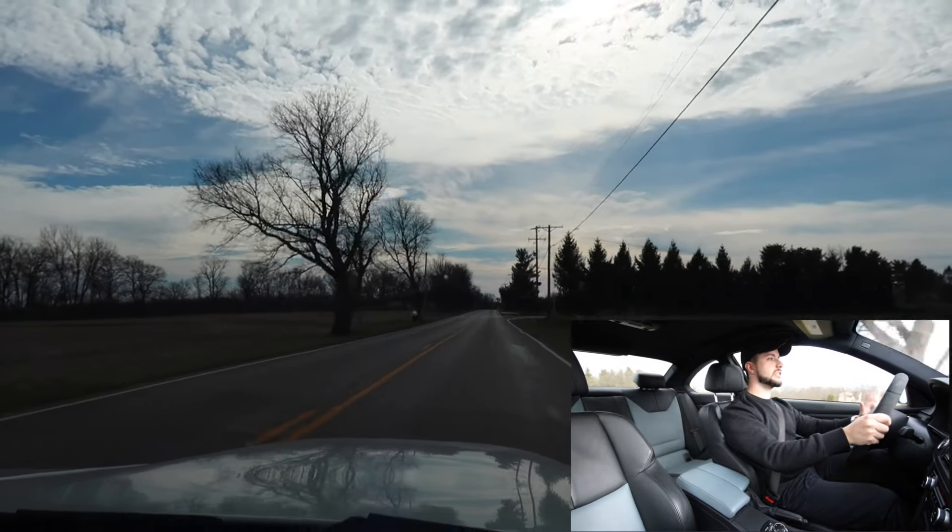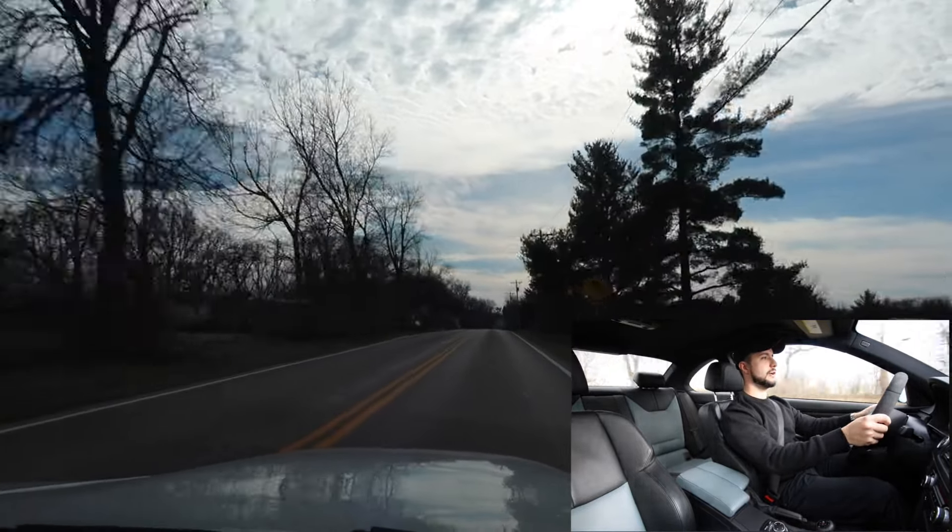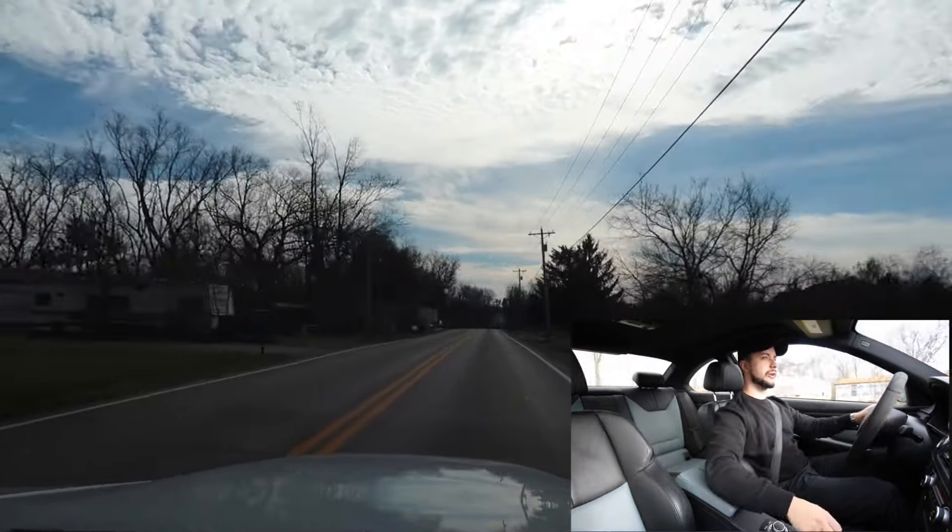Everything else in life doesn't exist in these moments. You're so focused, you're one with the car. This is so freaking good — I needed this.